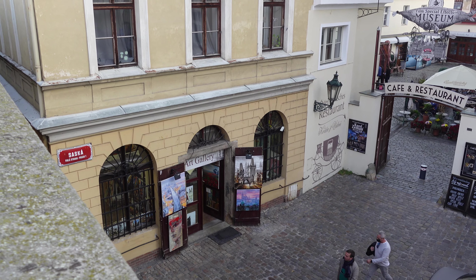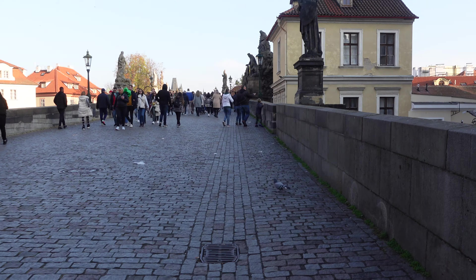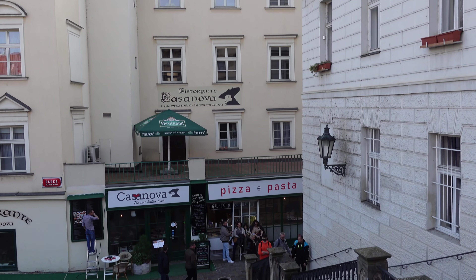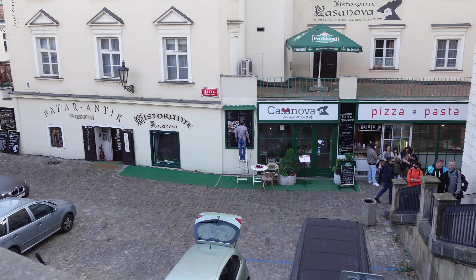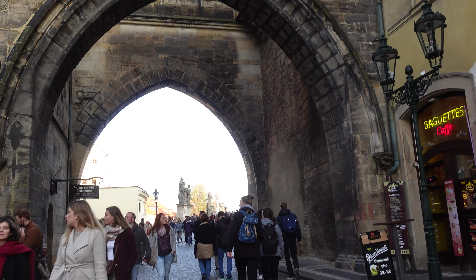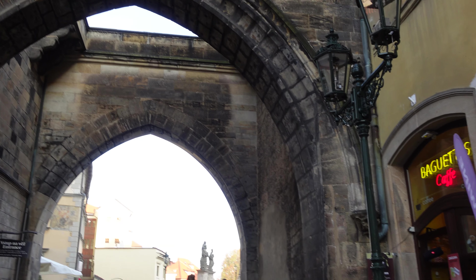Still, this is a residential area in many places and it's not just something artificial being kept alive. It is protected by three bridge towers — two on the Lesser Quarter side, including the Malá Strana bridge tower, and the Old Town bridge tower.